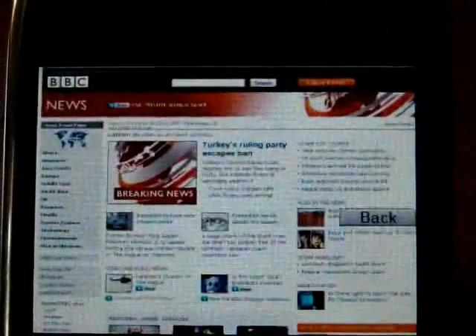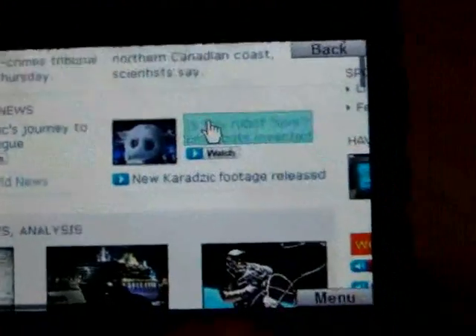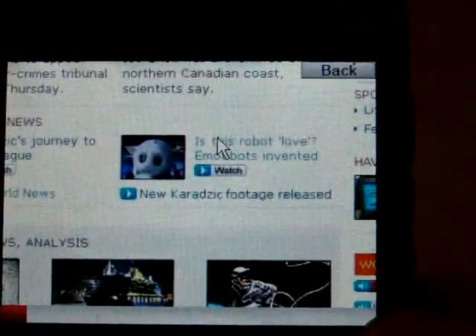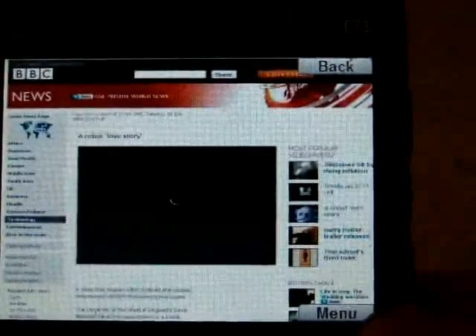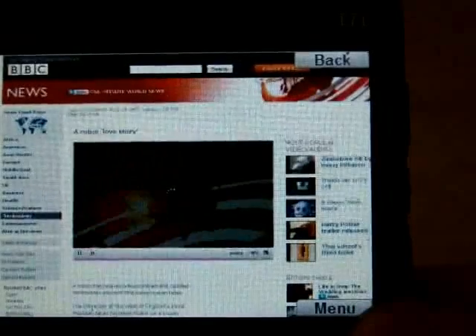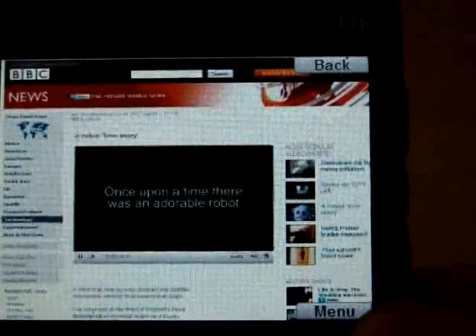If we go back to the main BBC web page, we can try watching a video. Mobile browsers traditionally struggle with this sort of technology, especially when it moves outside certain formats. While S60 does support Flash, this doesn't always work and can be a little bit jerky. Skyfire does have this same problem with watching video, as we'll see, but it's impressive for an early beta.